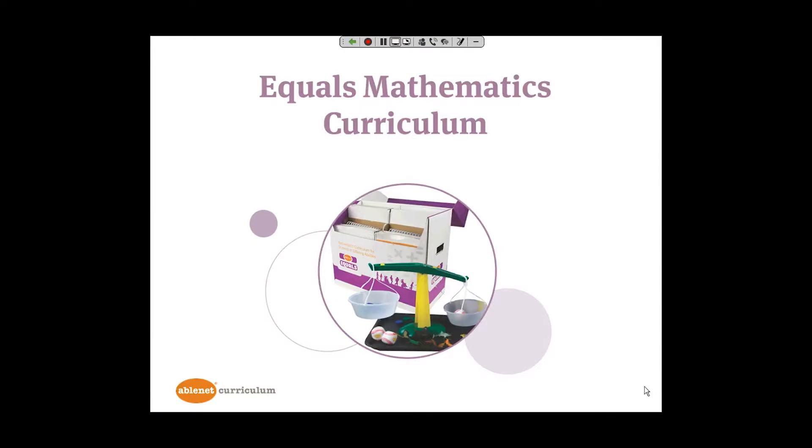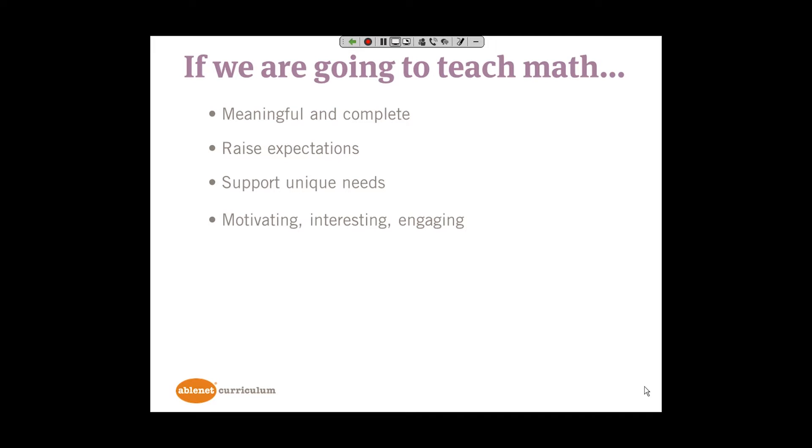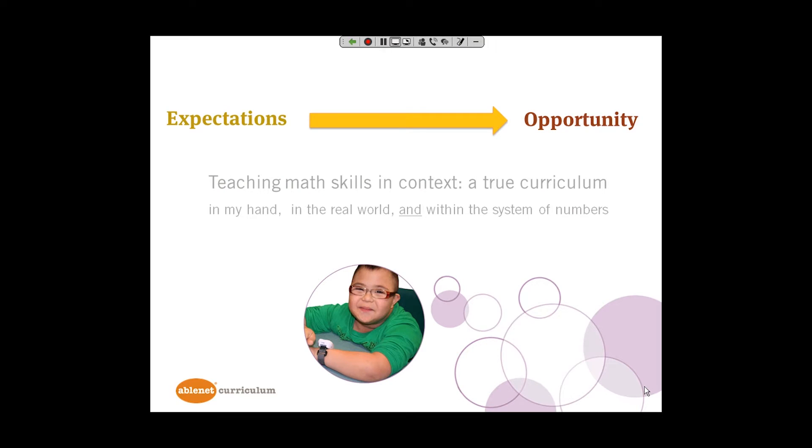I'm here to talk to you about Equals Mathematics curriculum, a curriculum that was specifically designed for students with mild, moderate, and severe profound disabilities. If we are going to teach math to students with disabilities, it makes sense to provide instruction that is meaningful and complete, that allows us to raise expectations of our students and supports their unique needs. Of course, we want math lessons to be motivating, interesting, and engaging, and ultimately teach students how to think about math and solving problems. We want to focus on teaching math skills in context, which is what a true curriculum does.